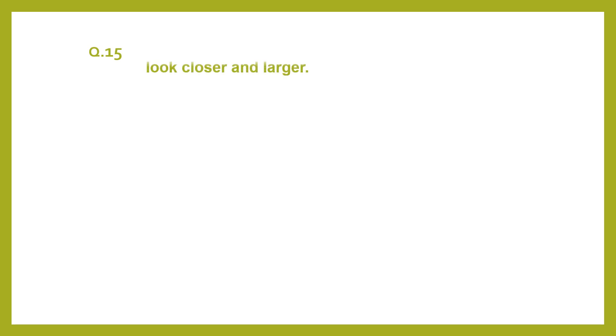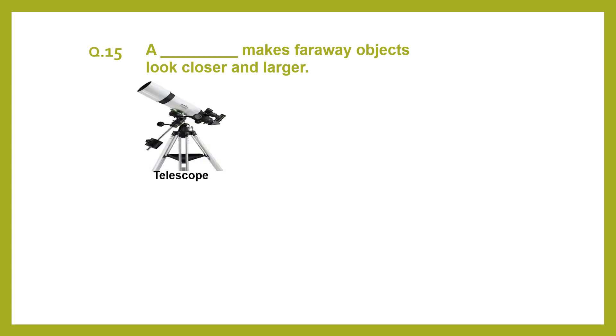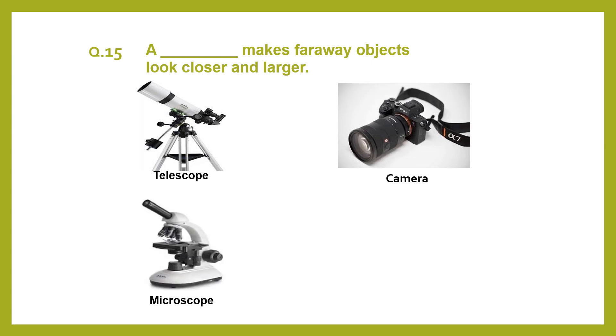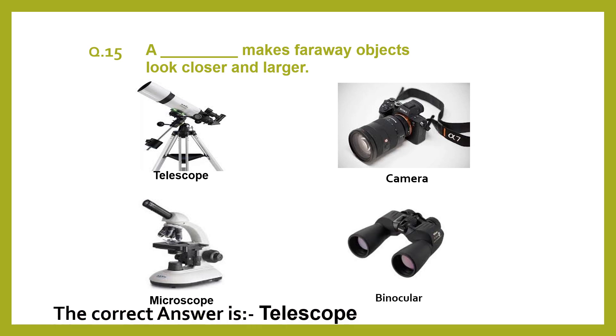A dash dash dash makes far away objects look closer and larger. Telescope, camera, microscope, monoculars. The correct answer is telescope.